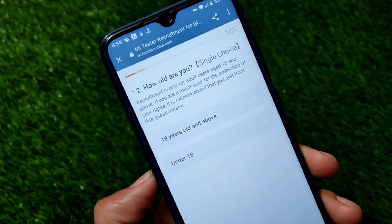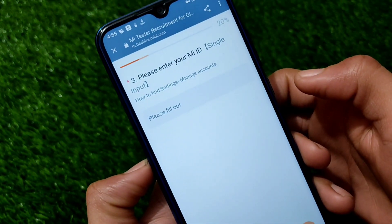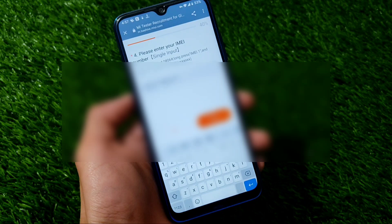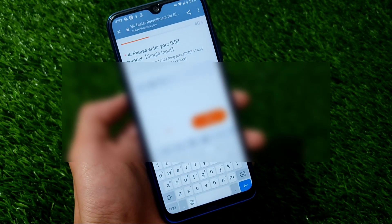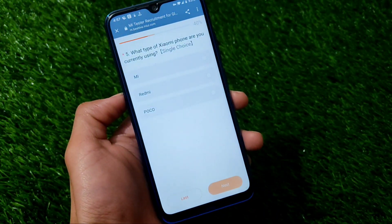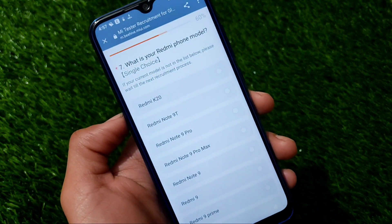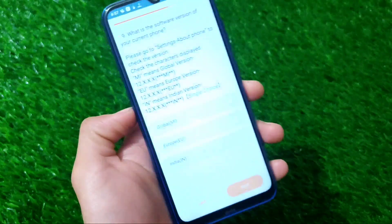It will ask how old you are — I selected 18 years old and above. Click Next, then enter your MI ID. After filling in your MI ID, you also need to input your IMEI number. Make sure your IMEI number is correct so it will be accepted. Next, choose what type of Xiaomi phone you are currently using — I'm using a Redmi device, so I clicked on Redmi and selected my model, which is Redmi Note 8.